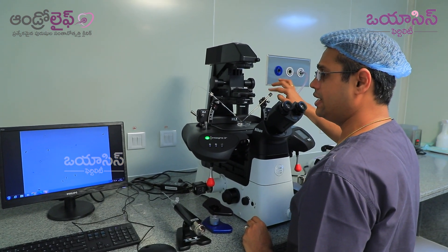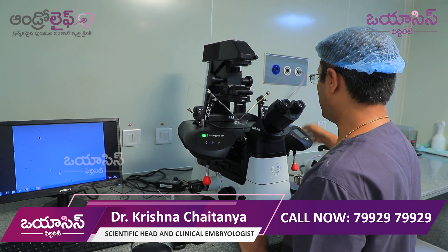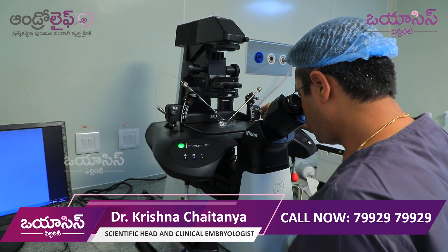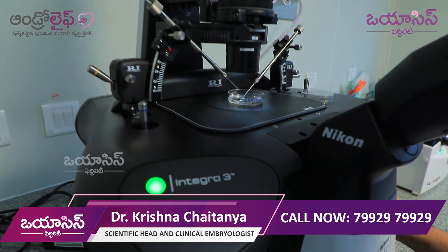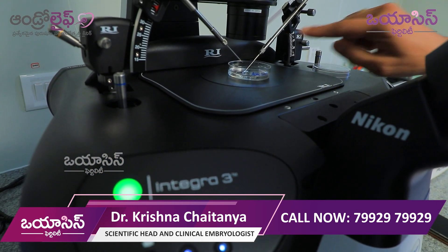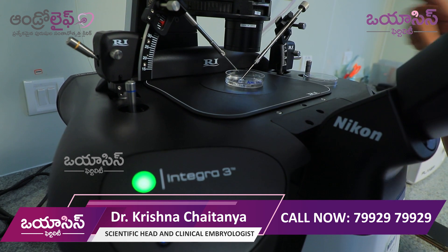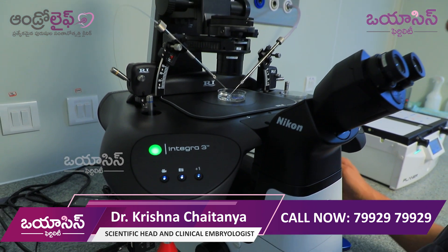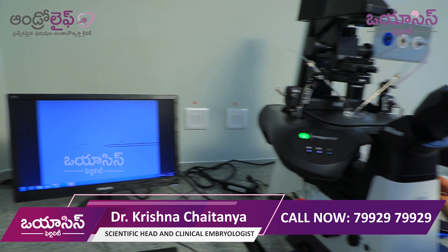First, I will take the sperm side. I will try the process — I will lower the needle. This is the needle. This is the sperm side needle. I am going to control this screen. This is the needle for sperm.